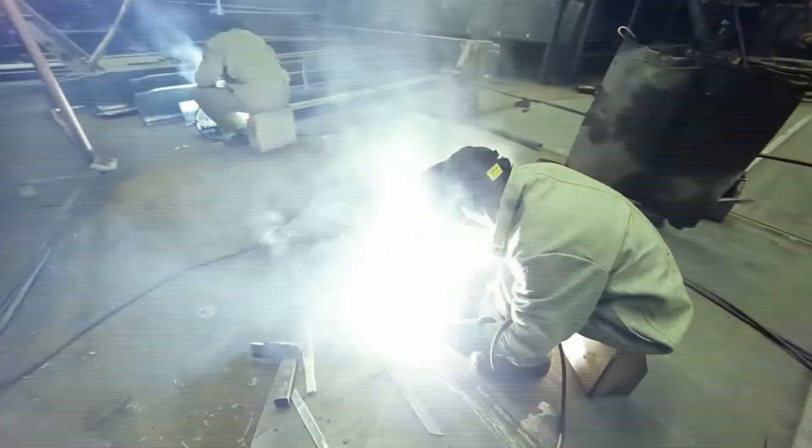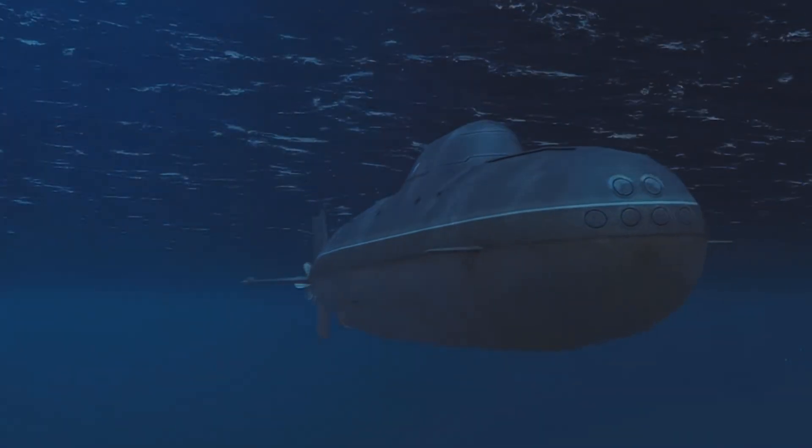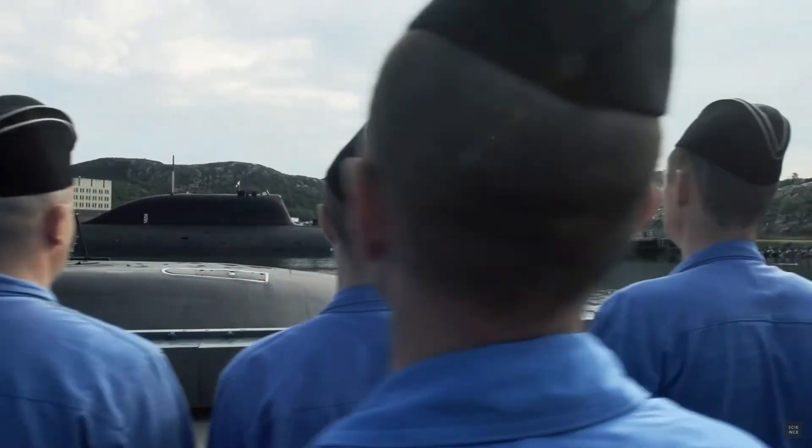With all these design innovations, these submarines were among the quickest of their time and were capable of submerged speeds of up to 41 knots. The Alphas were capable of operating at depths of about 2,000 feet, with the ability to go even deeper in emergency situations.